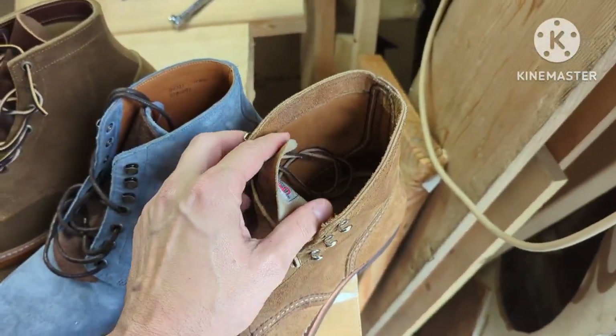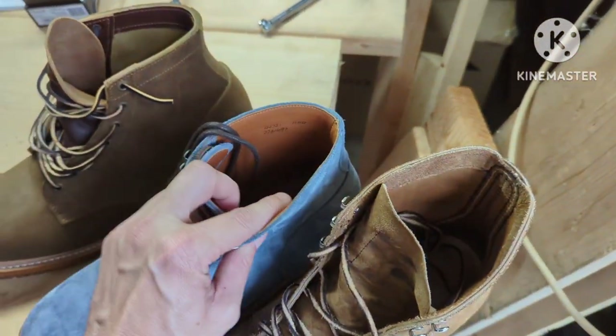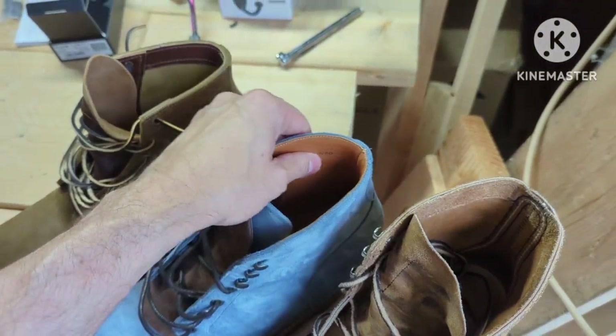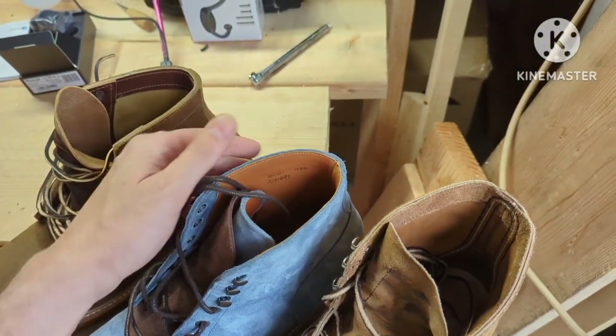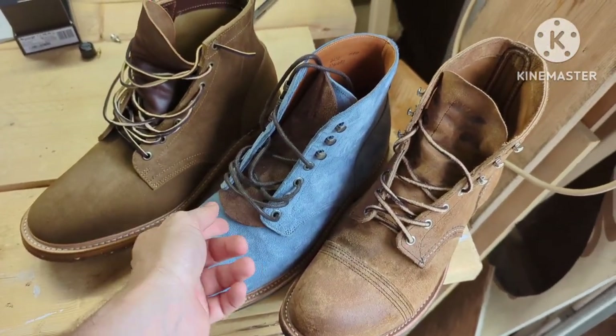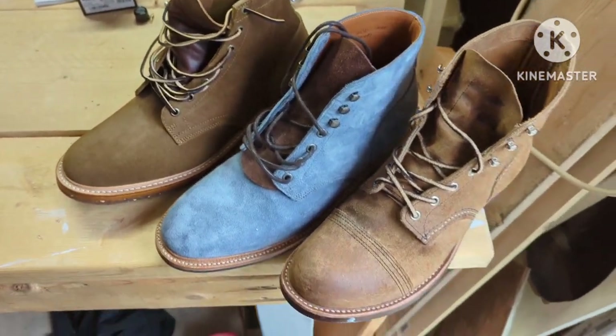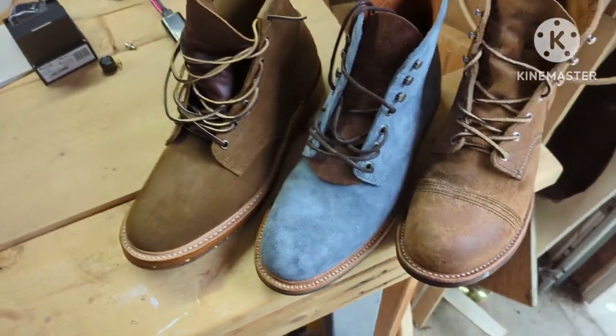Red Wings are unlined, Truman is unlined, and Grant Stone gives you a really nice lining — that is a nice touch that Grant Stone gives. These false tongues didn't come with the boots — these are courtesy of Dale's Leather Works, so check him out for any false tongues or kilties.